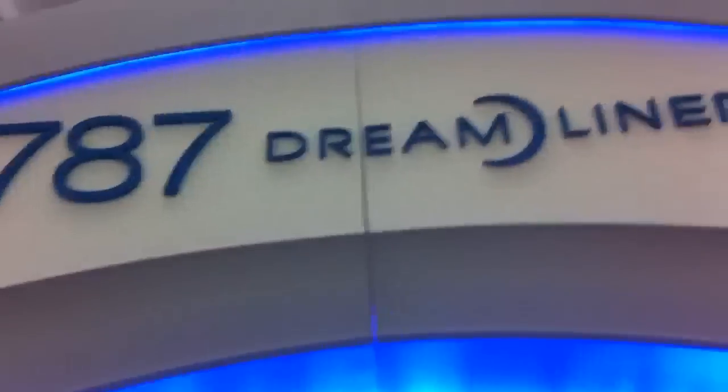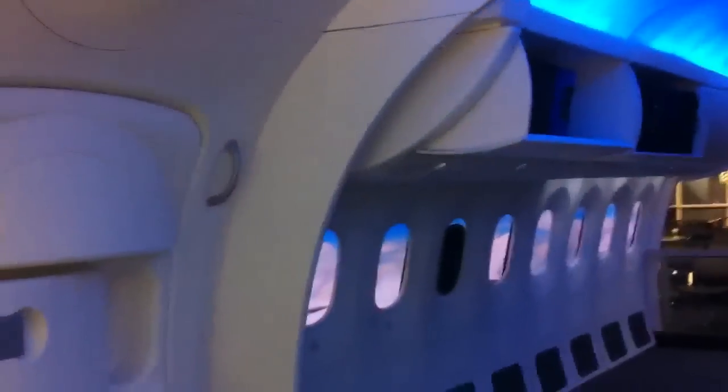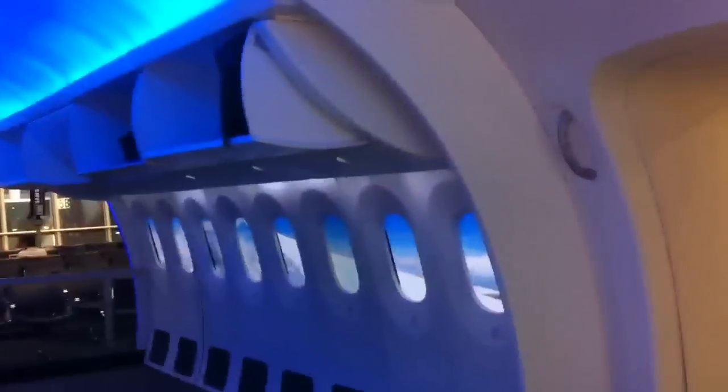I'm here at an airport in Texas and we've got a display here for the 787 Dreamliner plane. Look at that — it's beautiful. It's just like the best looking plane design I've ever seen.